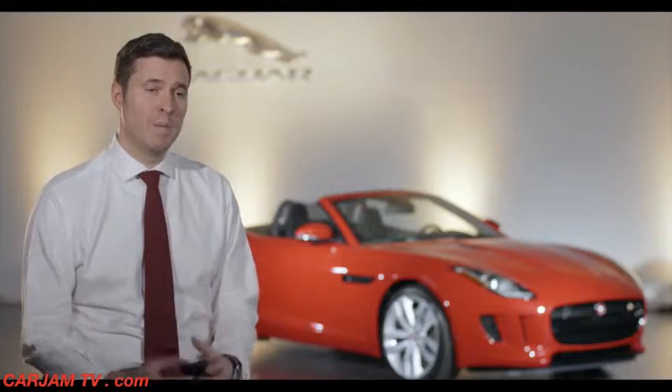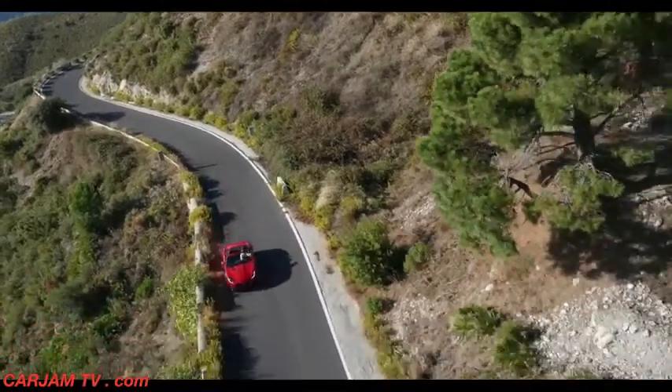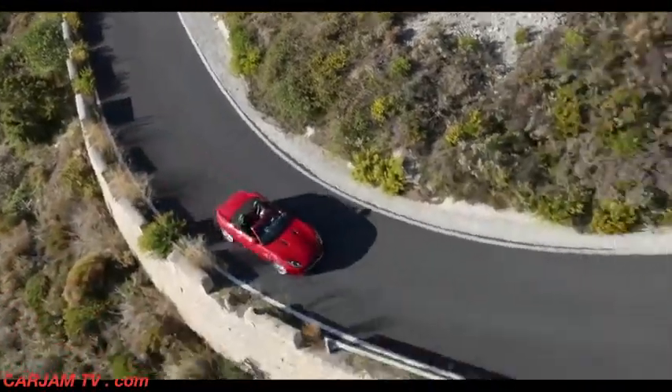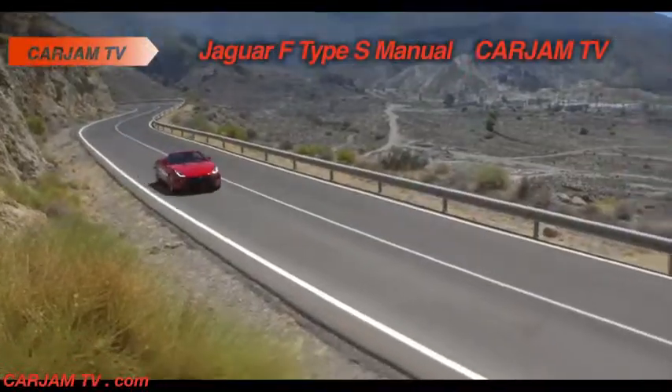Our challenge was to ensure that when we fitted a manual transmission to F-Type, it really did complement the character of the car and delivered those levels of agility, responsiveness, and crucially driver feedback to enhance the driving experience.